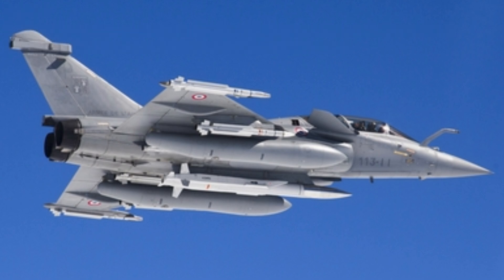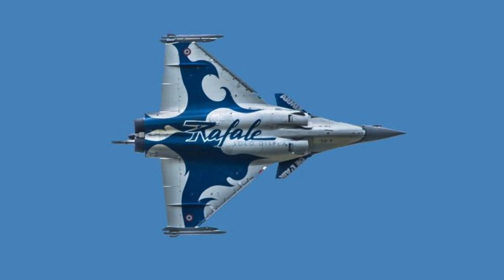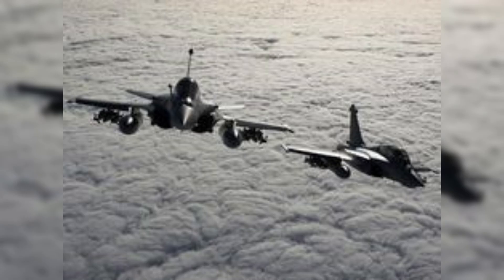The engines feature several advances, including a non-polluting combustion chamber, single crystal turbine blades, powder metallurgy disks, and technology to reduce radar and infrared signatures. The M88 engine enables the Raphael to supercruise while carrying four missiles and one drop tank. As of 2007, a thrust vectoring variant of the engine designated M88-3D was also under development.